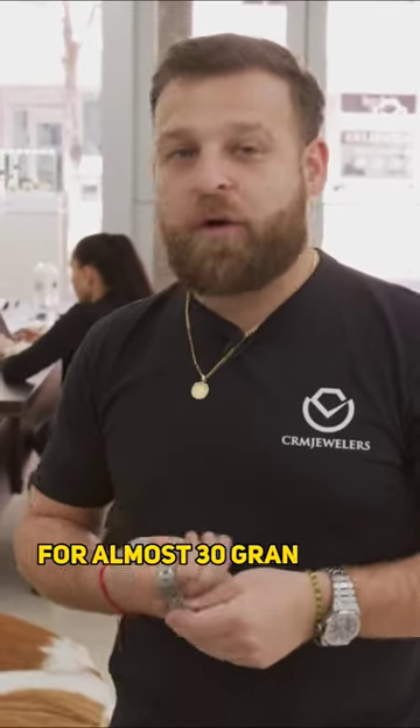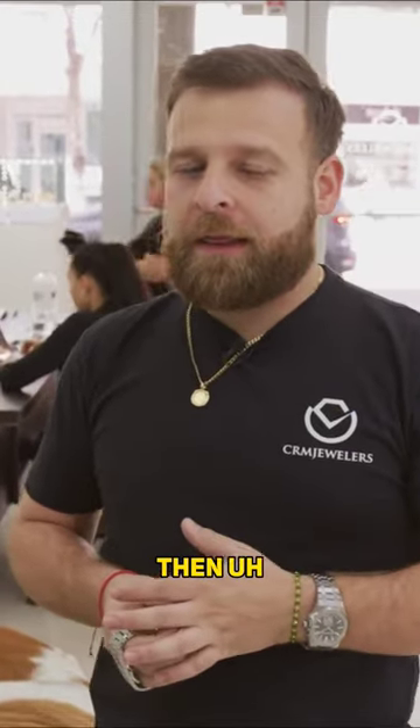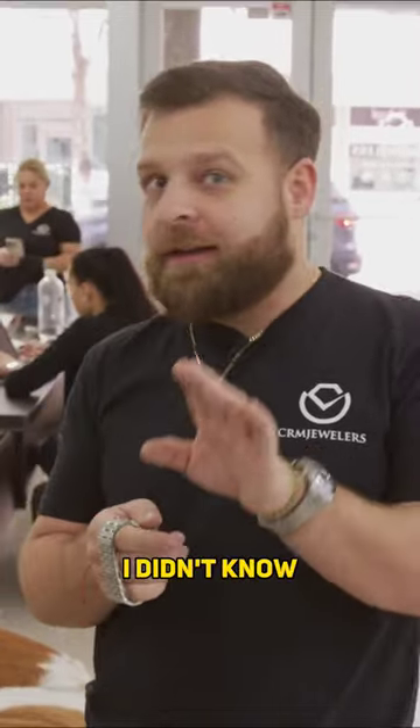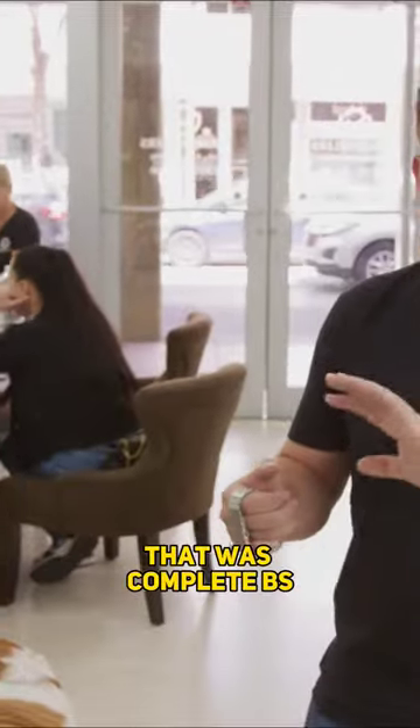I think if you really got screwed over — your husband got screwed over for almost 30 grand on a fake watch in Europe — then you wouldn't be that calm and smiling. And oh my God, I didn't know. I'm going to go back in May. That was BS. That was complete BS.